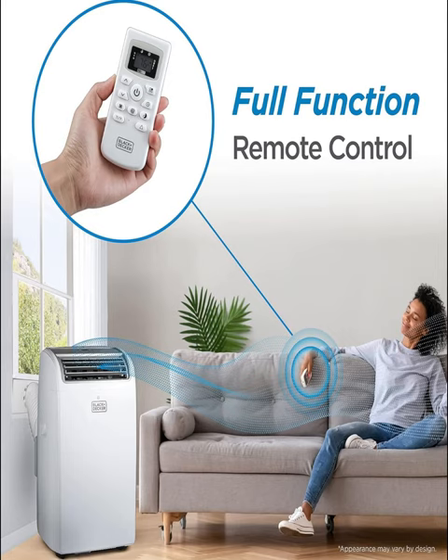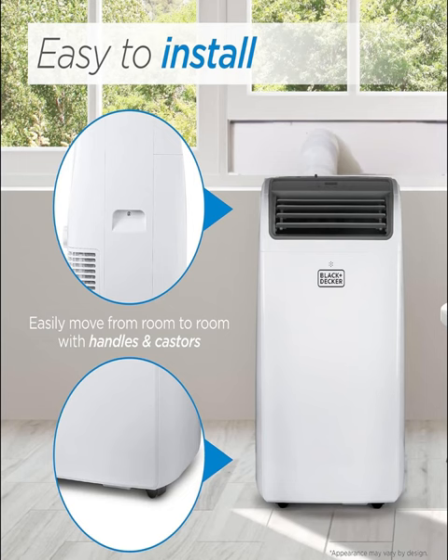With its powerful cooling capacity, this unit can effortlessly cool rooms up to 700 square feet, providing instant relief from the scorching heat outside. Whether it's your living room, bedroom, office, or any other space, enjoy a refreshing oasis of comfort at your fingertips.